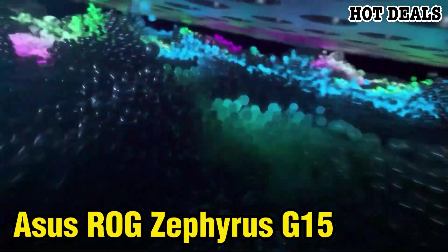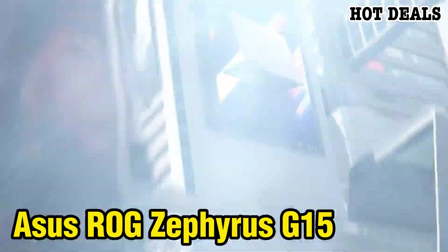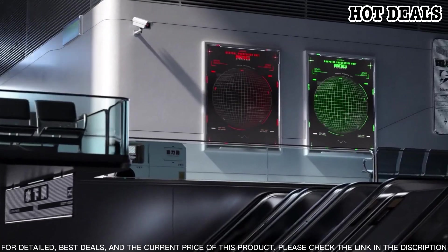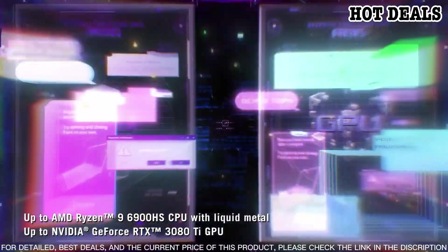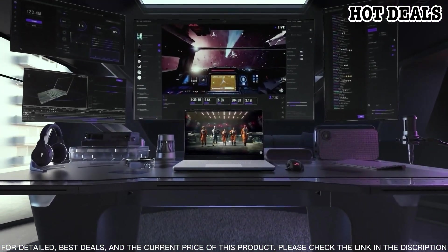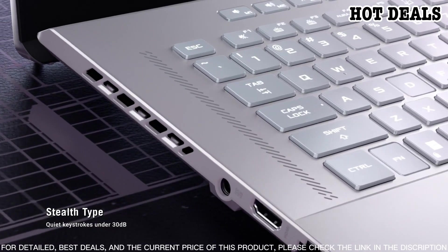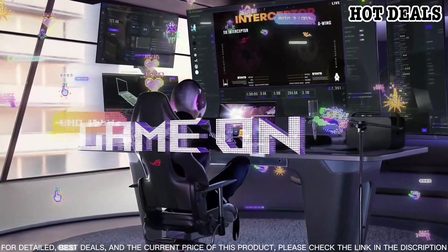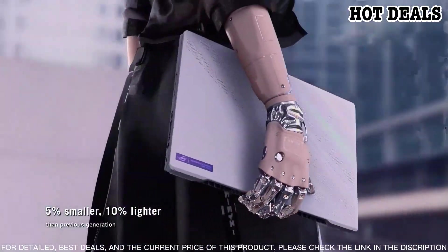Number two: the Asus ROG Zephyrus G15 is a powerful 15.6-inch gaming laptop from Asus designed to bring you the most immersive gaming experience. With a Full HD display, an Intel Core i7 processor, and an NVIDIA RTX 2060 graphics card, this laptop is perfect for serious gamers. The Zephyrus G15 features a 15.6-inch Full HD display with a refresh rate of up to 144Hz.